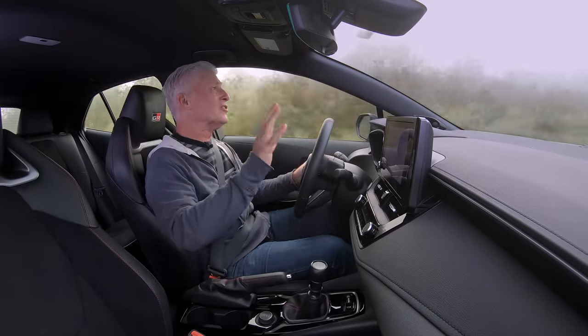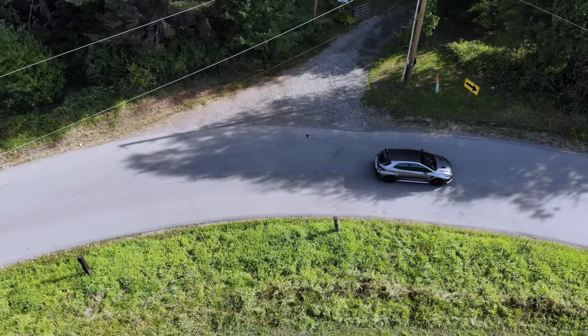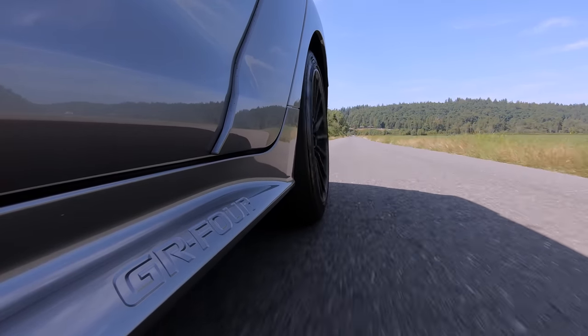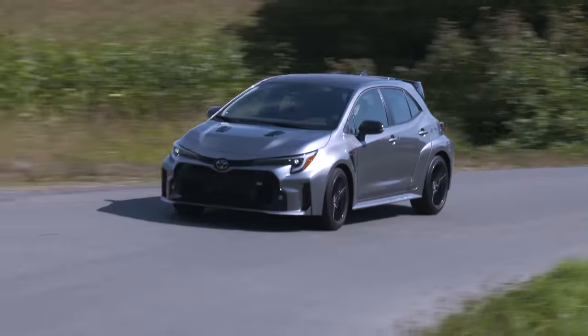You'll go looking for tight corners to sling this into, and it'll make you take the long way home. The size of the GR Corolla is just right. Steering is on the light side of heavy — about perfect — and there's feel coming up through the wheel. This doesn't replace the overall experience that a BMW or Porsche offers; as tight as this structure is, the Germans have extra starch in their architecture, plus more premium cockpits — but hey, they're a lot more expensive.